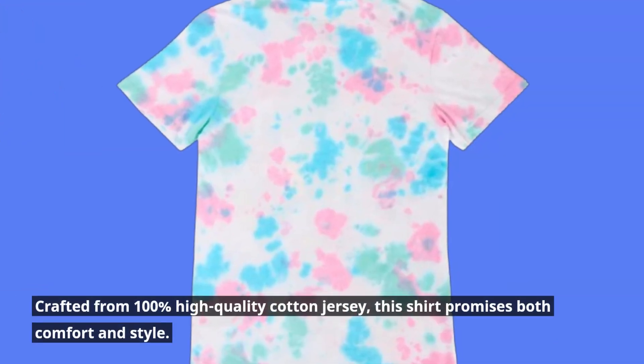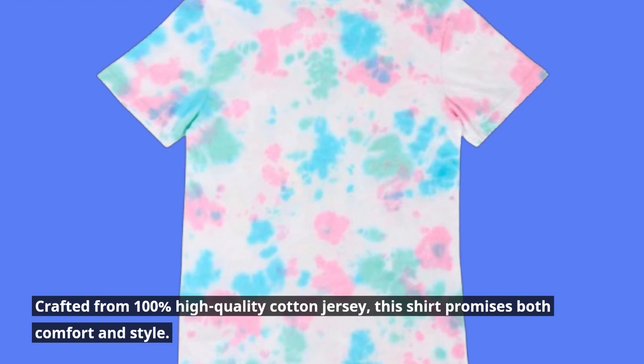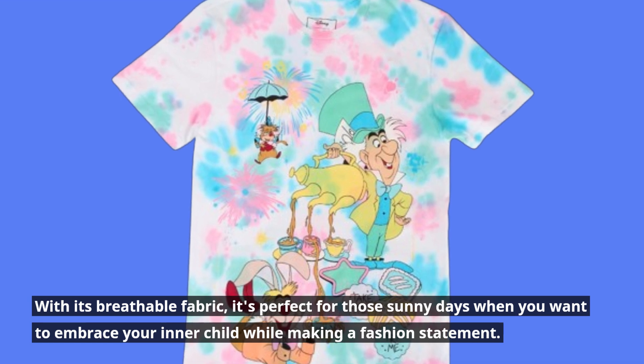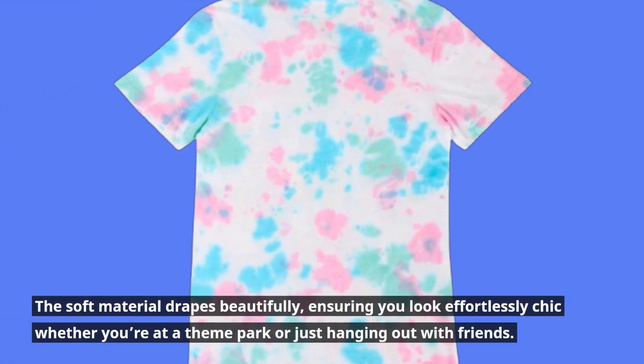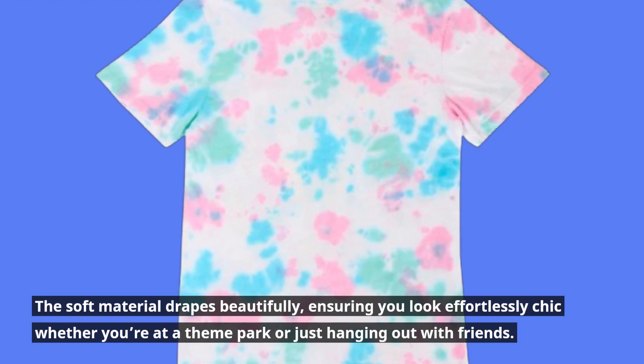Crafted from 100% high-quality cotton jersey, this shirt promises both comfort and style. With its breathable fabric, it's perfect for those sunny days when you want to embrace your inner child while making a fashion statement. The soft material drapes beautifully, ensuring you look effortlessly chic whether you're at a theme park or just hanging out with friends.